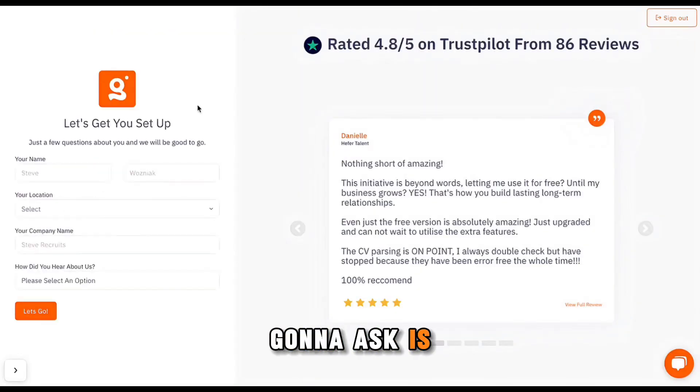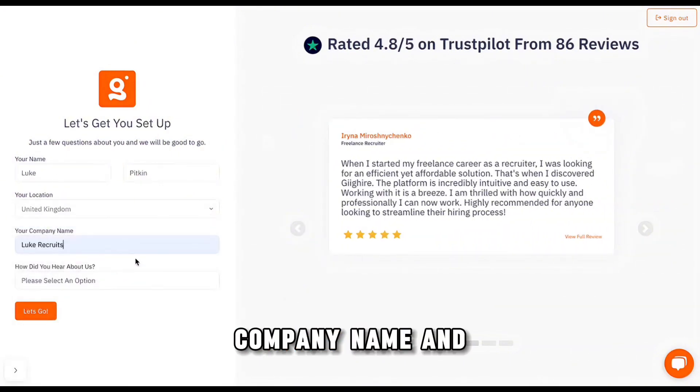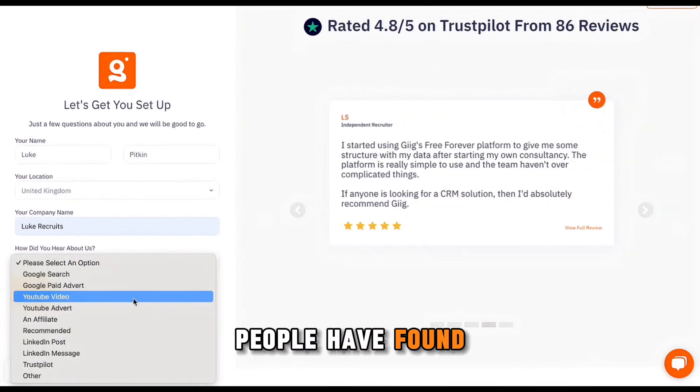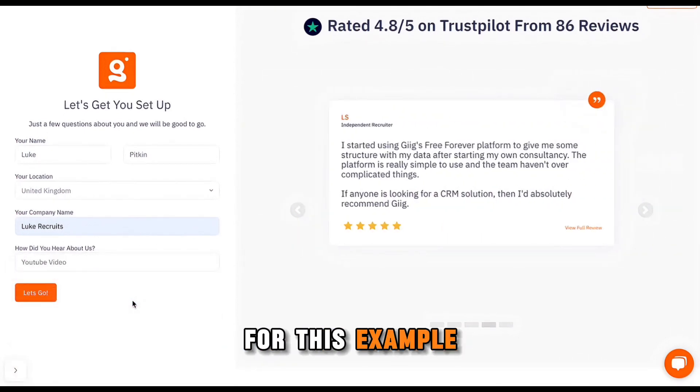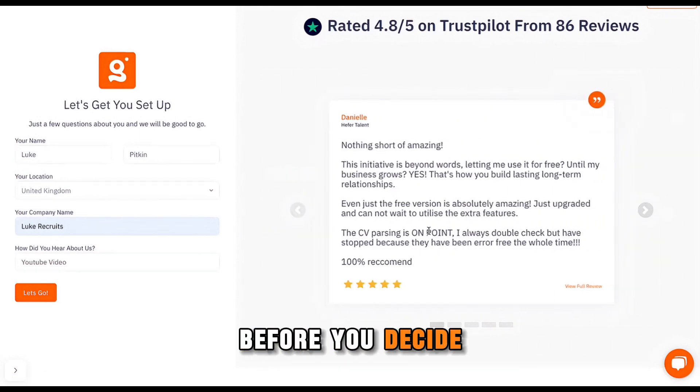The first thing it's going to ask is your name, location, company name, and then just a 'how did you hear about us?' — because it's always nice to know where people have found us. I'll use YouTube for this example. We have some reviews on the right-hand side. If you want to check us out on Trustpilot, we've actually got over 100 reviews now, so you can go over there and take a look, or there are a few you can see here before you decide to go through.